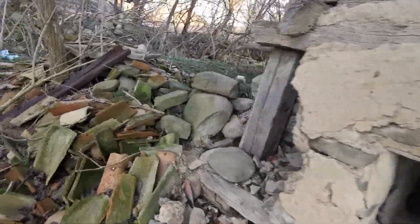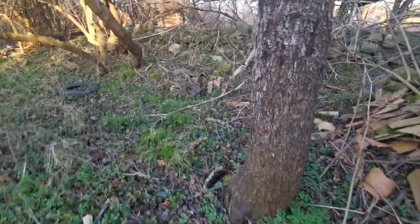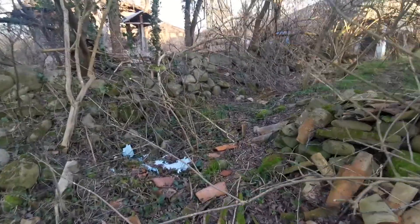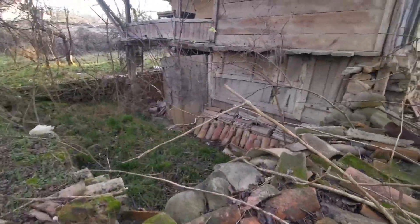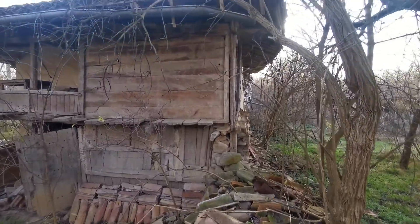All the stones have moved — they should be in place but they are not. This is the foundation of the house going down. It could last maybe one more winter, or even less, depending on the snow and how heavy the snow is.